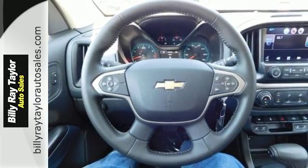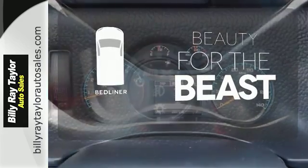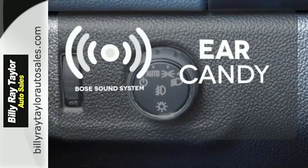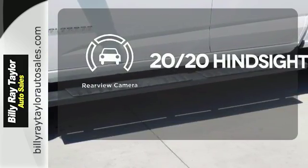It has power windows, a power driver seat, and daytime running lights too. Protect your truck from dings and dents with the bed liner. The Bose sound system gives you a rich listening experience. See objects previously out of sight with a rear view camera.